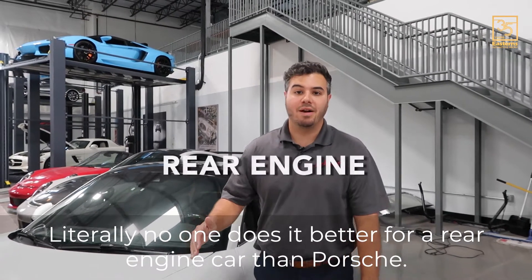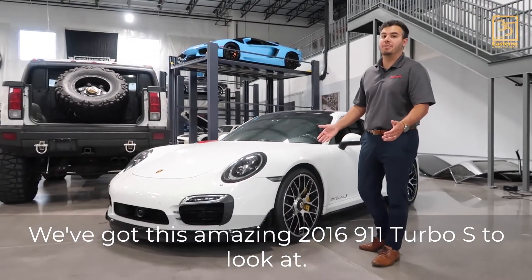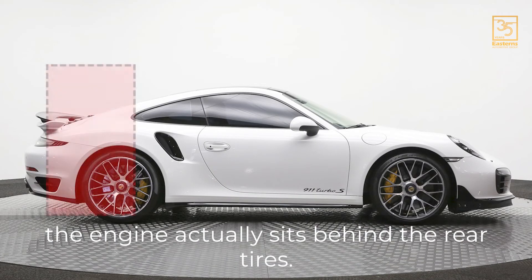Literally no one does it better for a rear-engine car than Porsche. We've got this amazing 2016 911 Turbo S to look at. On a rear-engine car like this, it means the engine actually sits behind the rear tires.